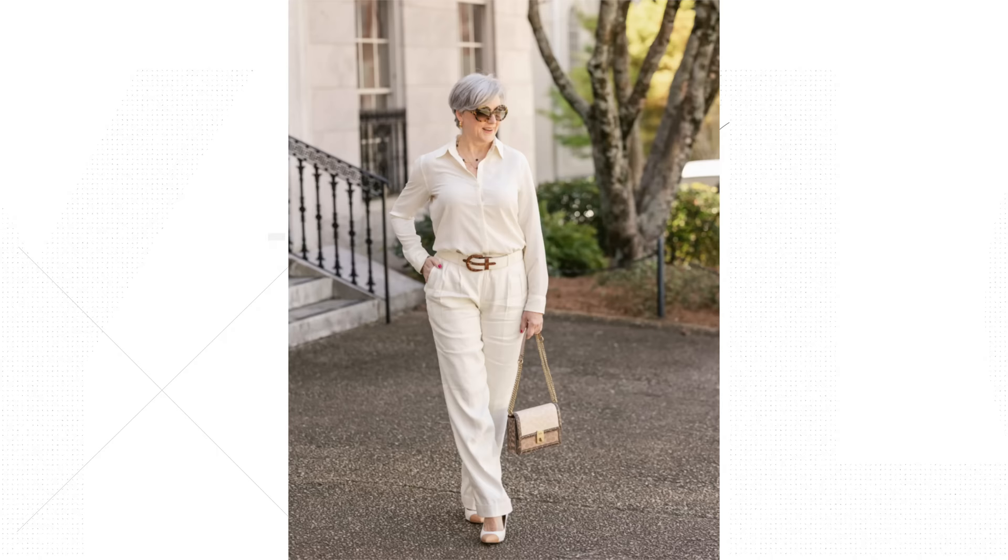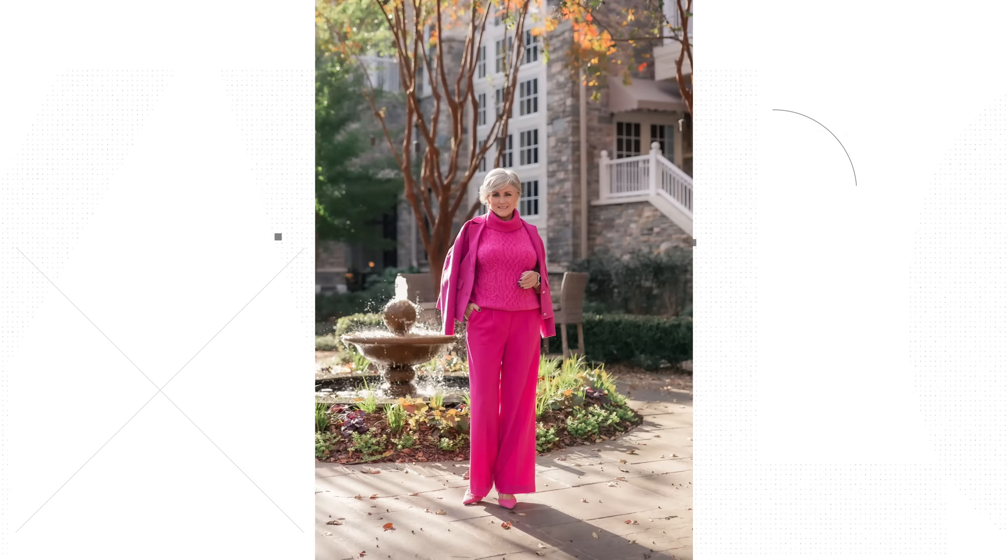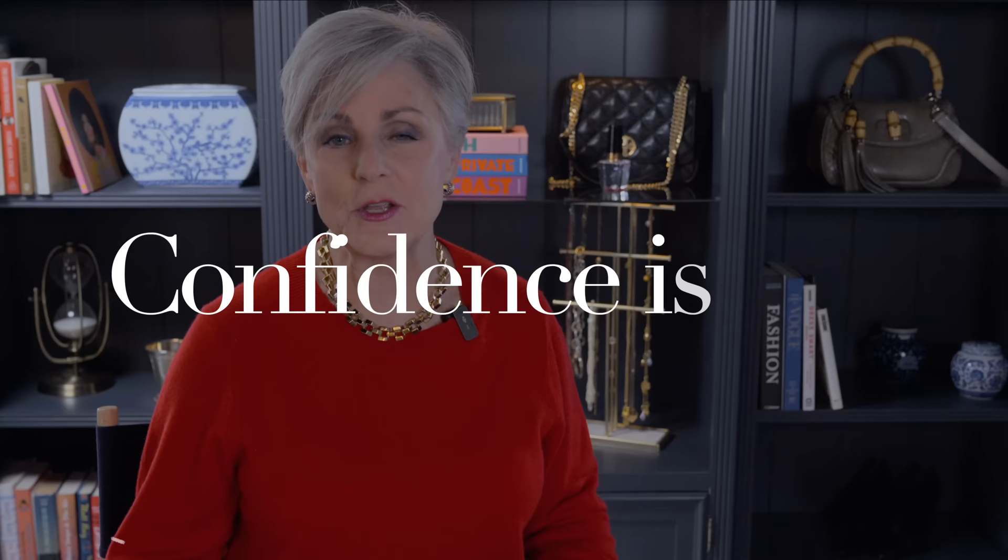Don't be afraid to invest a little extra in getting your clothes tailored. While it may seem like an added expense, the end result is well worth it. A slightly more expensive pair of pants that fits you perfectly will always look better than a cheaper pair that hangs awkwardly or bunches up at the wrong places. With the right tailoring, you can make even affordable clothing brands look like high-end designer pieces. Don't neglect tailoring when it comes to accessories either — if you have a favorite necklace or bracelet that's a little too long or loose, take it to a jeweler to have it adjusted. By doing so, every aspect of your look will be tailored to your body, adding an extra touch of polish and sophistication.